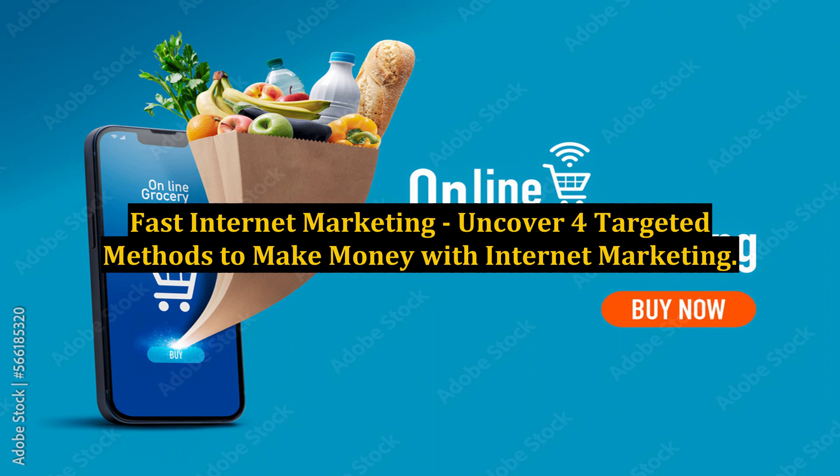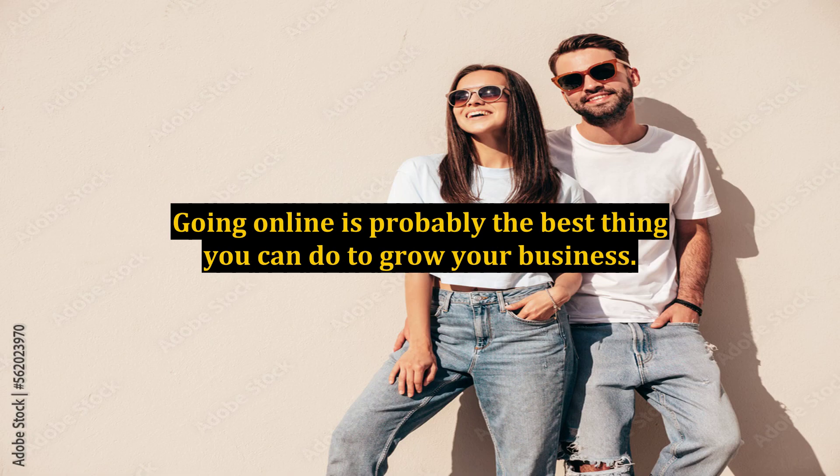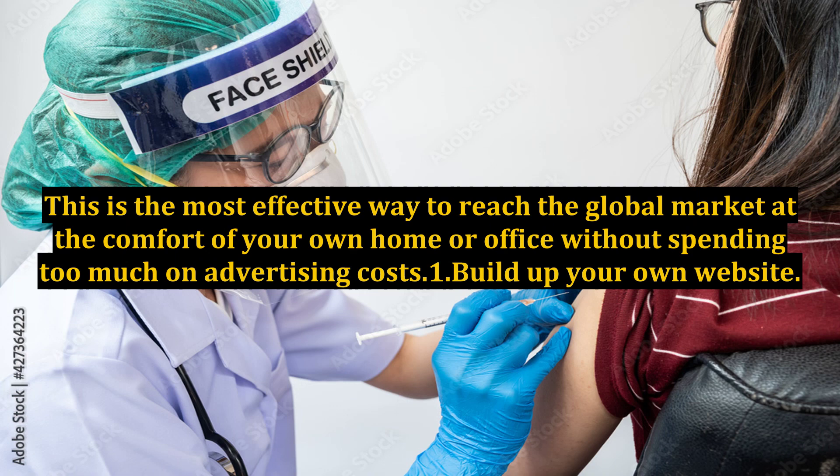Fast Internet Marketing: Uncover 4 targeted methods to make money with internet marketing. Going online is probably the best thing you can do to grow your business. This is the most effective way to reach the global market at the comfort of your own home or office without spending too much on advertising costs. Method 1: Build up your own website.